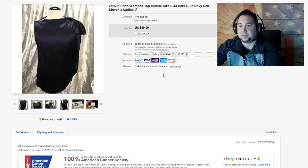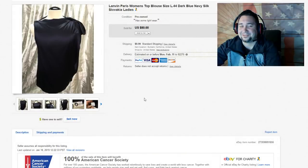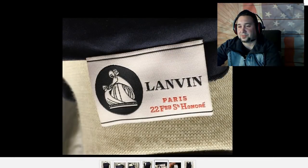Next up, we have this Lanvin Paris Women's Top Blouse. This is one of the first things I photographed when I got the job here — you can tell by the silver curtains. I actually used a male mannequin and didn't realize it until after a couple hours of photos. Anyway, Lanvin is definitely a bolo brand — that's what the tag looks like. You're probably not going to find these at thrift stores. Let's call these kinds of brands 'estate sale labels' — you're going to find more of these at estate sales than at thrift stores for sure.